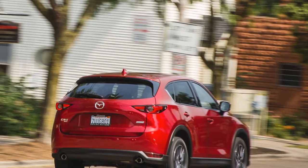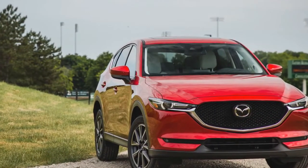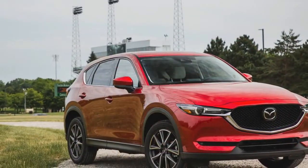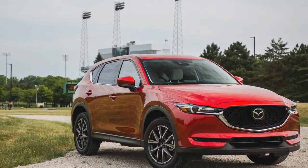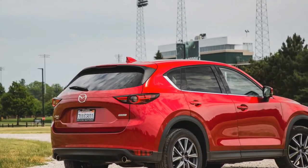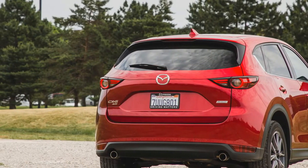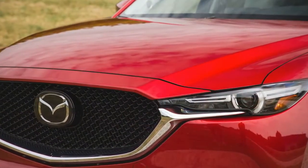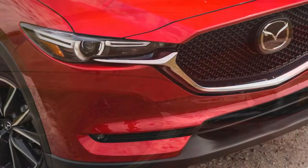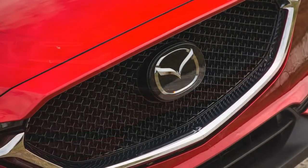Our Grand Touring test example was optioned with the trim-exclusive premium package, an $1,830 option that includes a memory driver seat, a power passenger seat, a windshield wiper de-icer, a head-up display, a heated steering wheel, and heated outboard rear seats. Additional options included a $595 coat of Soul Red Crystal Metallic paint, a $70 cargo mat, and a $250 rear cargo cover, ultimately raising the crossover's as-tested price to $34,380.